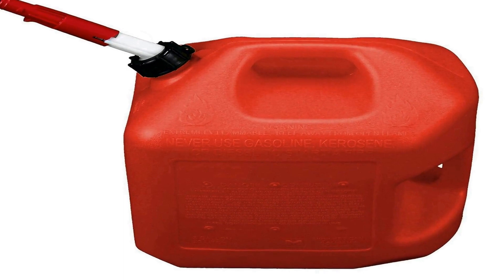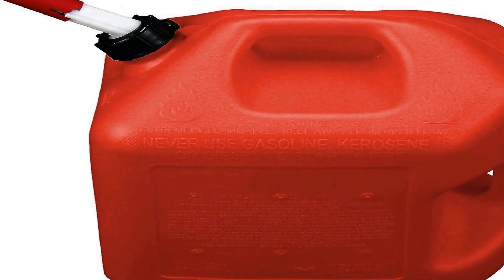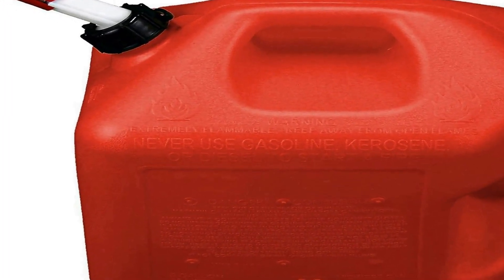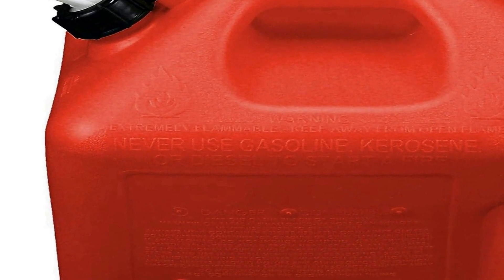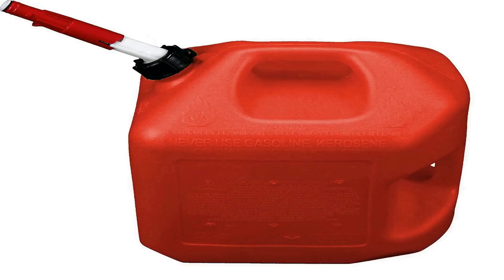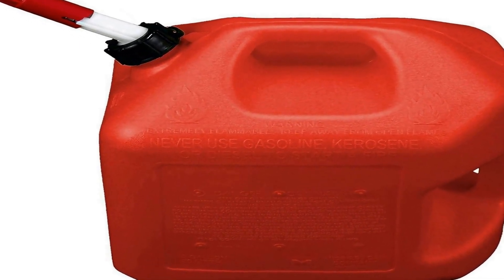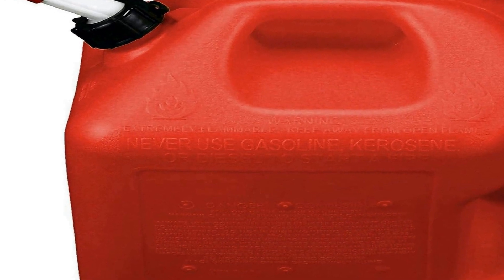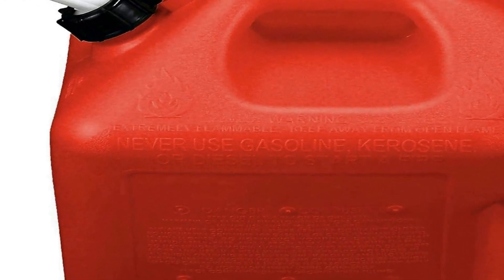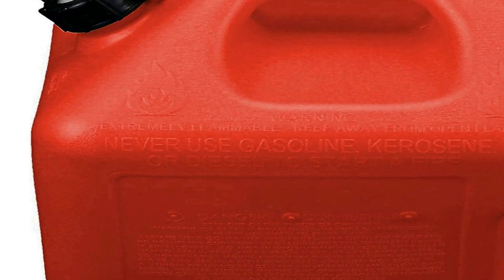The standout feature of this gas can is its spill proof design, engineered to prevent any accidental leaks or drips during transportation, offering peace of mind when carrying flammable liquids. With this advanced design, you can confidently transport gasoline without worrying about mess or wastage — a significant improvement over traditional gas cans. These gas cans arrive new and clean, securely boxed to maintain their pristine condition.